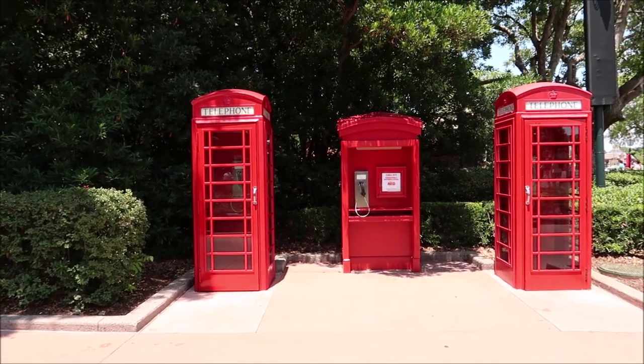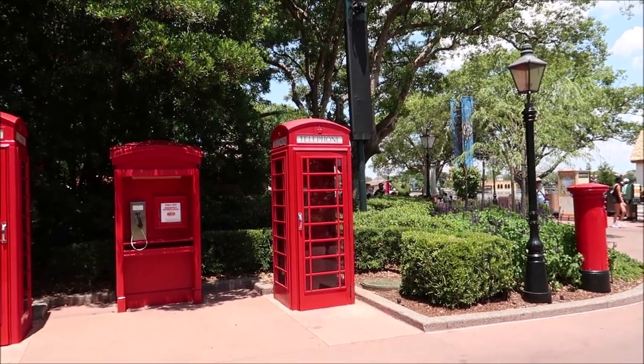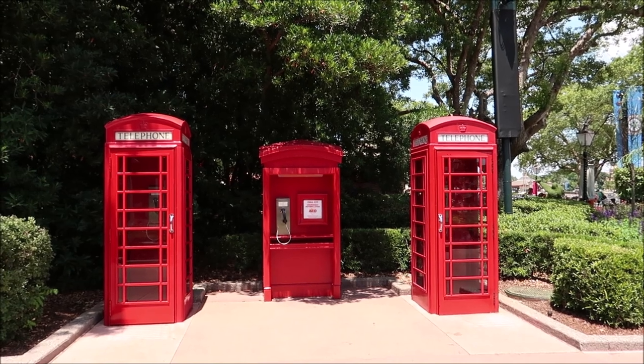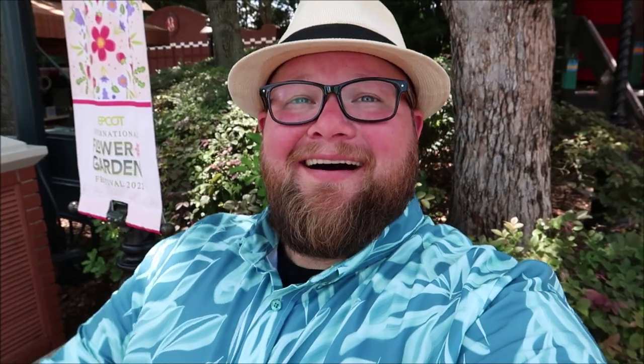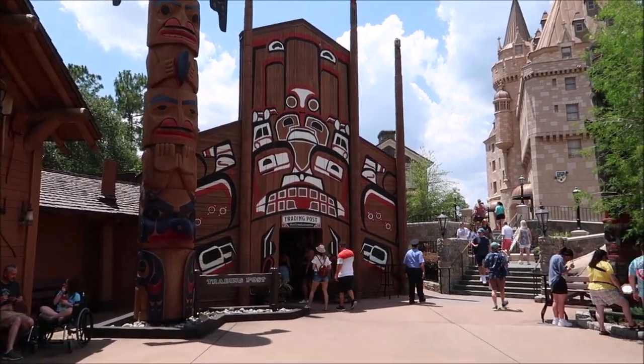Now it's time to make our way out of the United Kingdom pavilion and start heading towards Canada. I can't spend too much time in each pavilion or it would be a very long video. The last video I made, I bought something in each country and it was a very costly day. Today I'm going to be a little more selective and just purchase something that really stands out to me. And here we are — Canada. We're going to head into the Northwest Mercantile, the trading post, and just explore around.